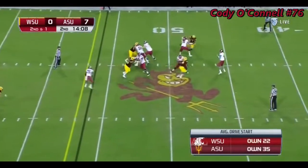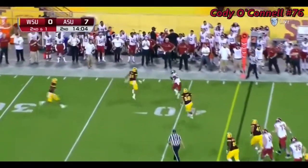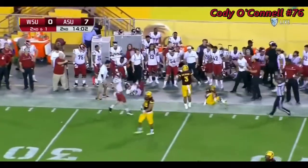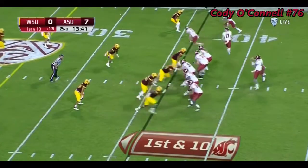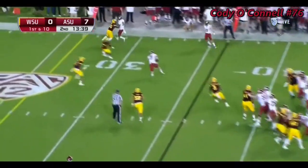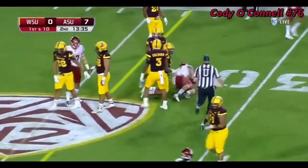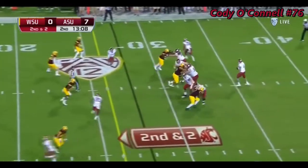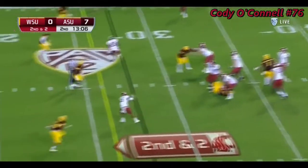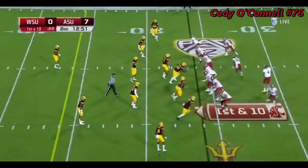Falk to throw, steps up, dumps it off. Jamal Morrow makes the catch — first down Washington State. Kyle Sweet in motion. Pass complete to River Craig Craft, spun down by Marcus Ball. De'Val Morrow the running back. Second down and two. Falk underneath — it's caught. Slavo Fiso with the big hit at the four-yard line.